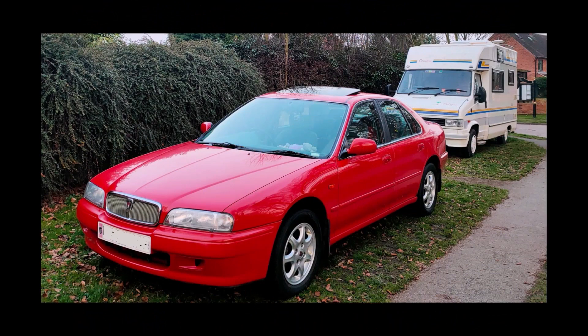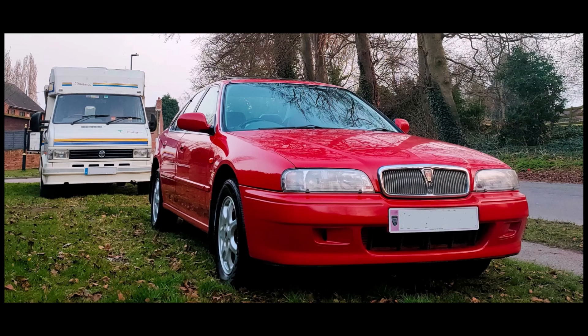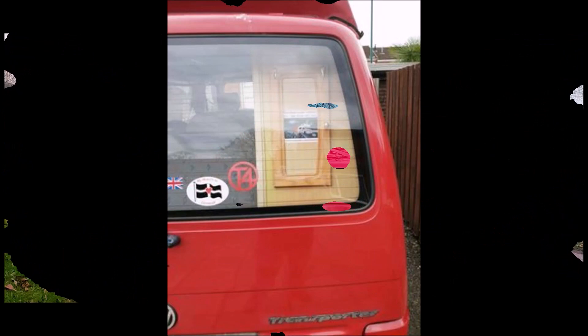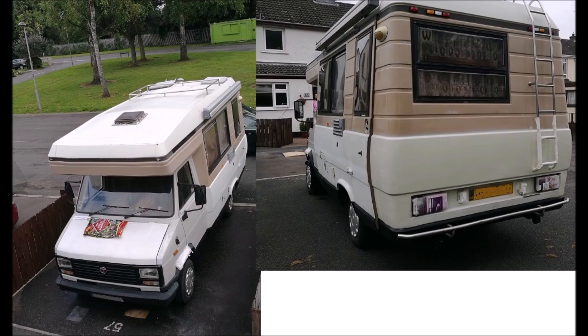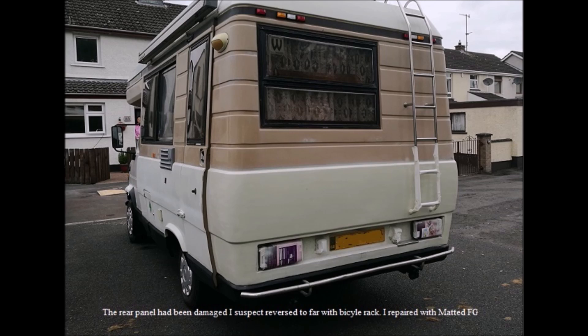Heath has sent these photos of his Rover 620 and that looks absolutely mint — a lovely, fantastic looking car. And there's one of our stickers in the back window of Janice's VW camper. Tom sent us these fantastic pictures of his auto sleeper — a bit of a project vehicle this — and he's annotated the pictures so you can see what's going on in each one.